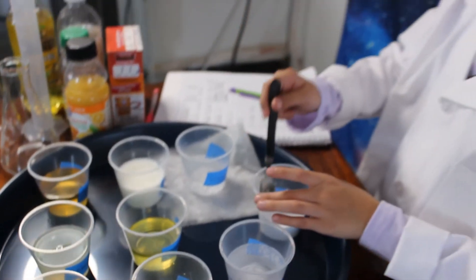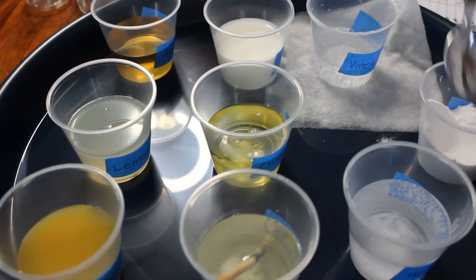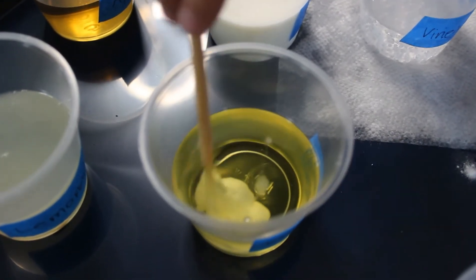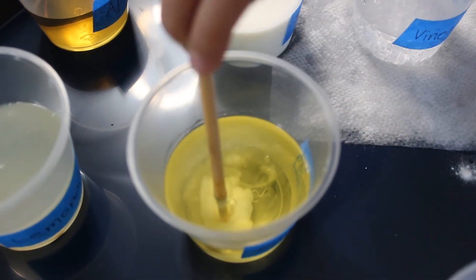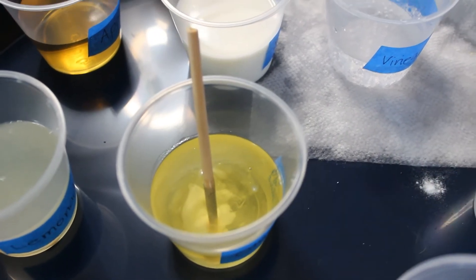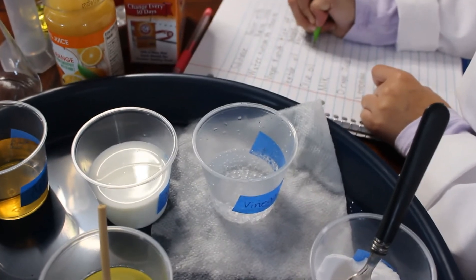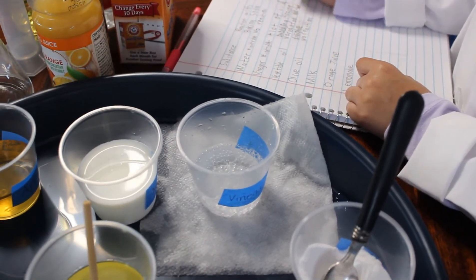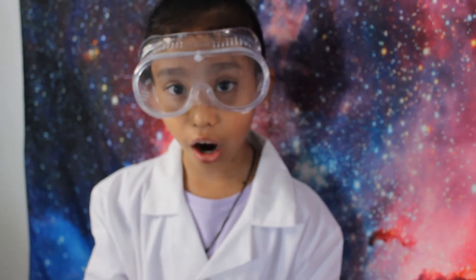Now let's do the olive oil. It did not bubble up. I am going to stir it to see if it dissolves. No reaction — it did not dissolve at all. There was no reaction on the olive oil and it did not dissolve.